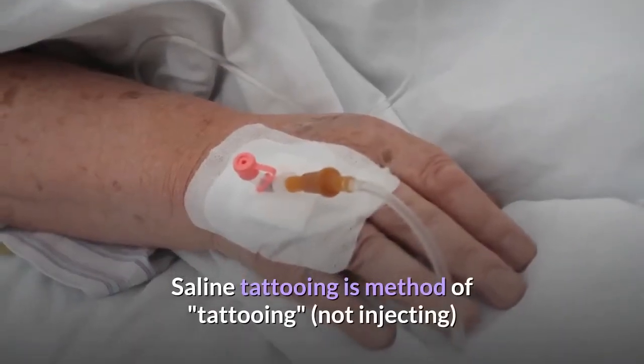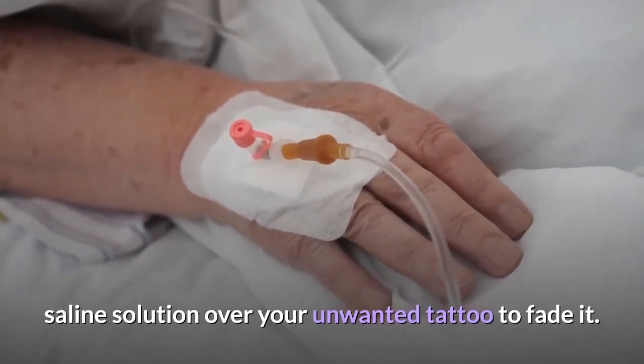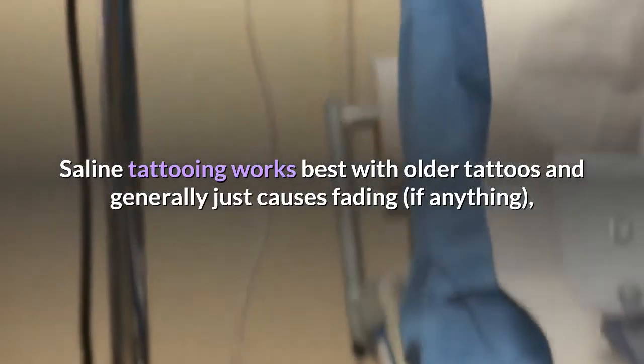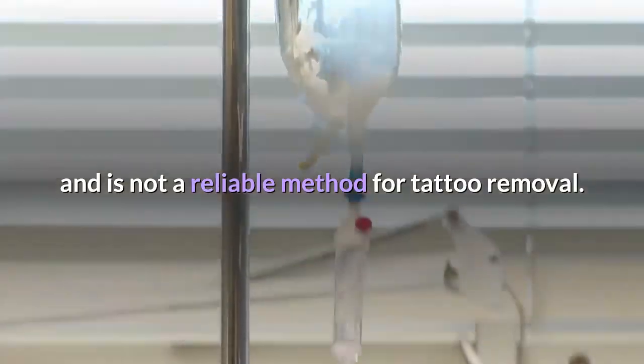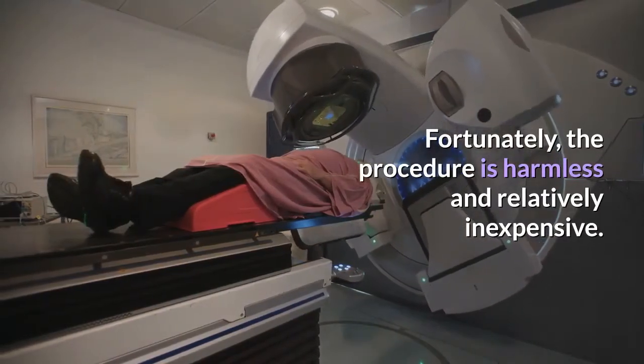Saline tattooing is a method of tattooing, not injecting, saline solution over your unwanted tattoo to fade it. Saline tattooing works best with older tattoos and generally just causes fading, if anything, and is not a reliable method for tattoo removal. Fortunately, the procedure is harmless and relatively inexpensive.